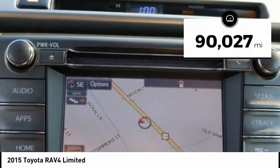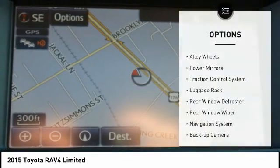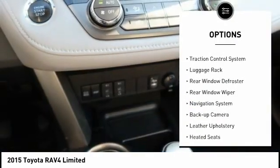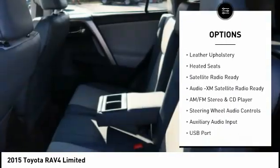This vehicle has less than 95,000 miles. Here are some of this vehicle's great options: alloy wheels, power mirrors, traction control system, luggage rack, rear window defroster, rear window wiper.